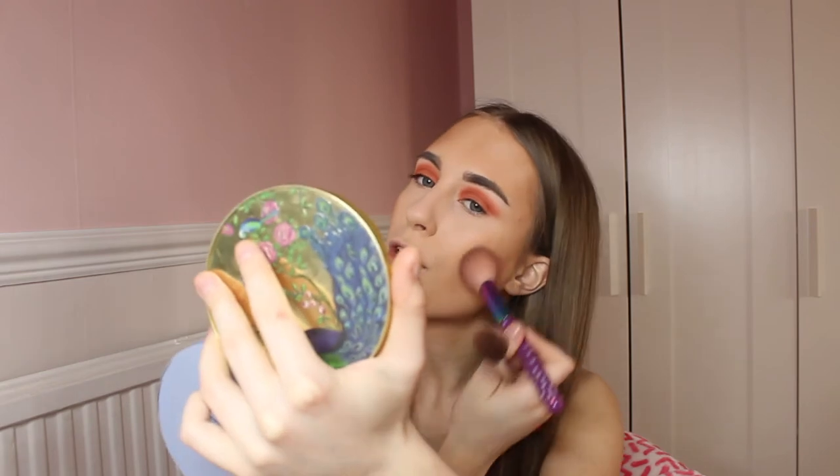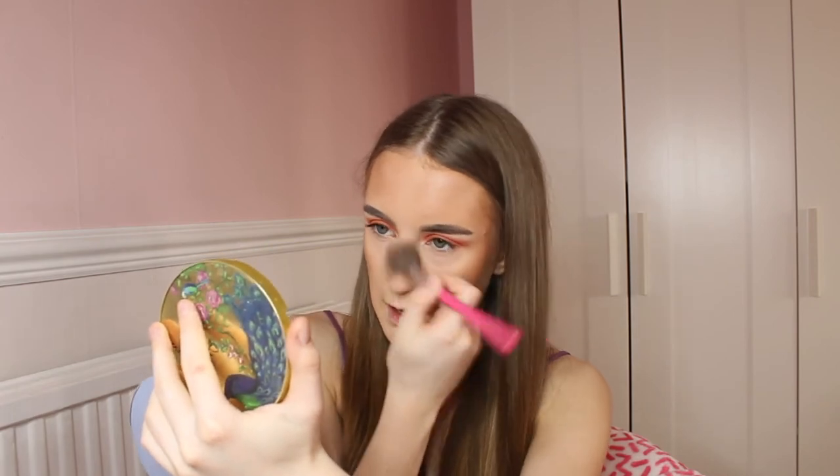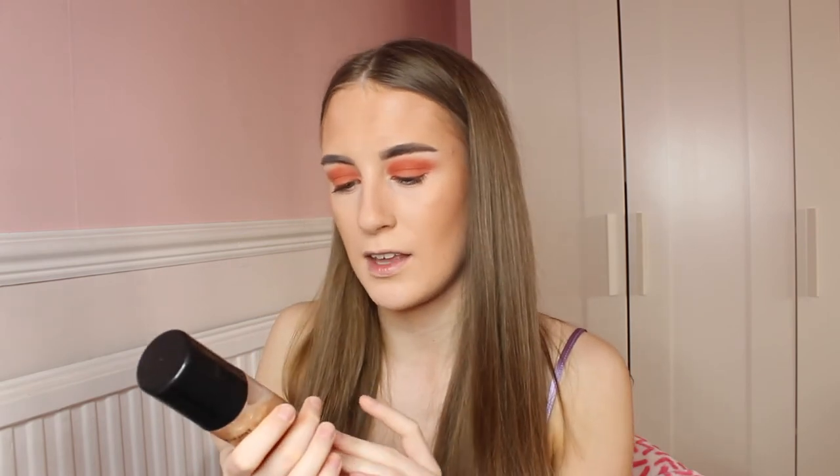Bronzer just makes you look bronzed and glowy. I am going to add some on my nose as well — it just adds a tiny bit of colour. Then I will use the brush to blend it out and even it out. Now that the bronzer is all blended, I will be using Candy Cosmetics Glow Mist Spray to set my makeup.